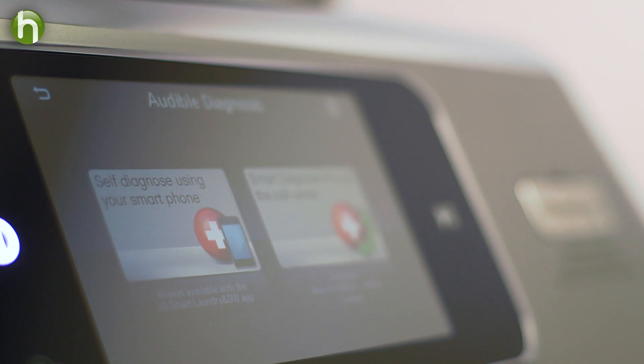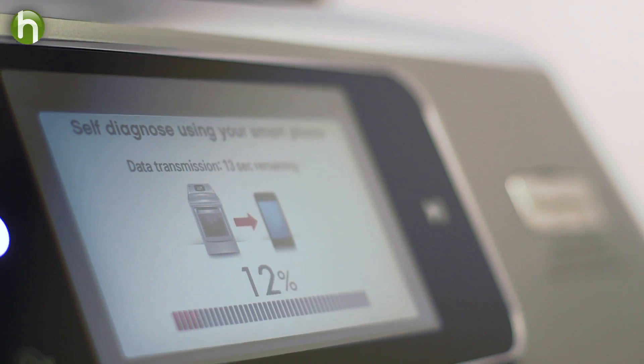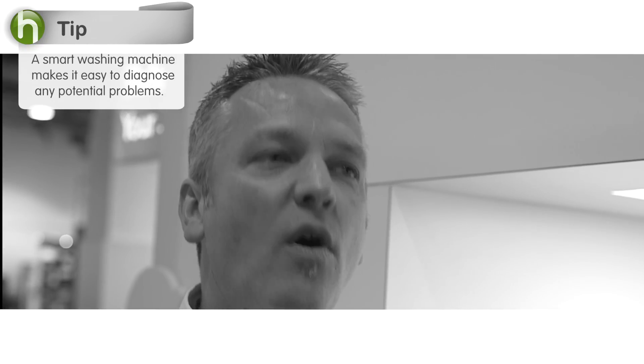But it's not just info about wash cycles. A smart washing machine can diagnose when there's a problem. You call the company, and your washing machine tells it what's wrong. Hold the phone up to the machine, and it'll actually transmit a signal to us. We'll receive that signal on our side and help you solve those issues.